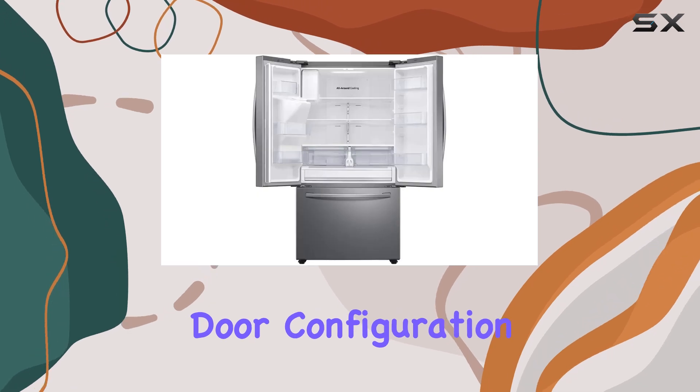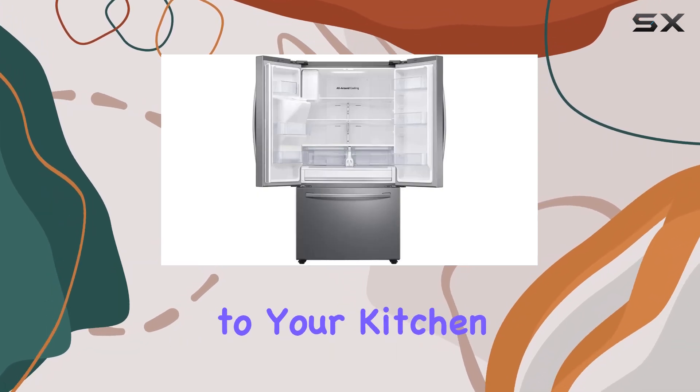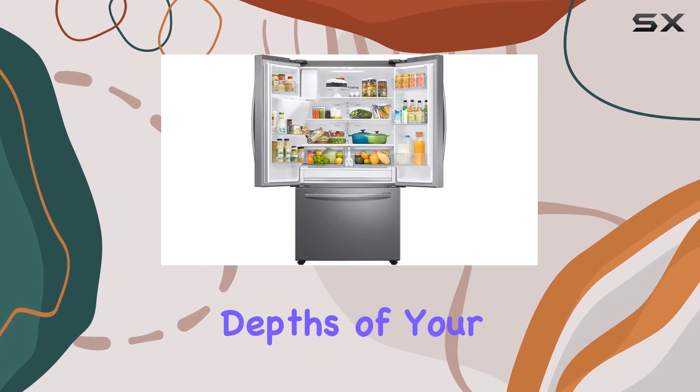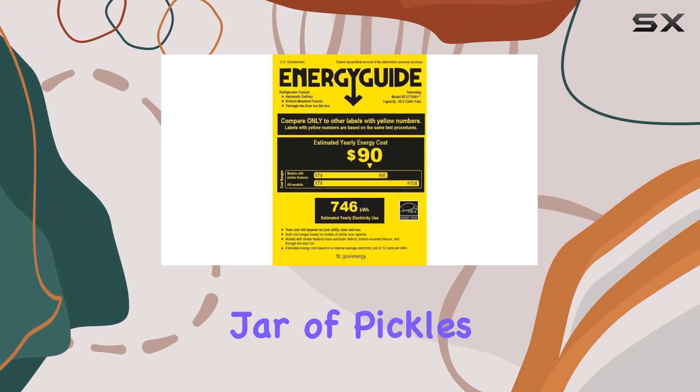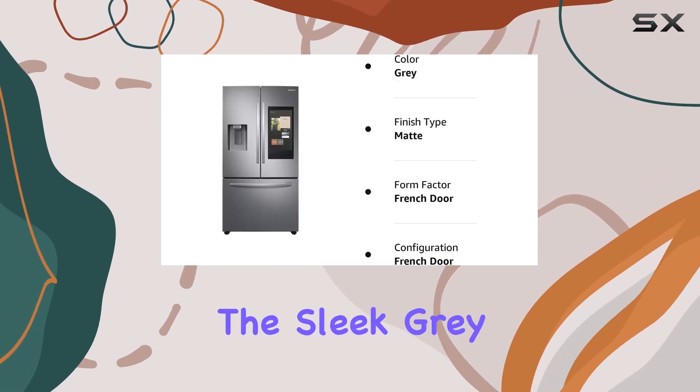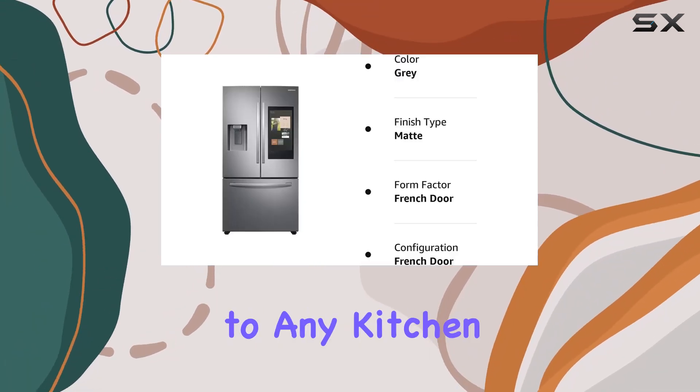The three-door French door configuration not only adds a touch of elegance to your kitchen but also enhances accessibility. No more digging through the depths of your fridge to find that elusive jar of pickles — everything is right at your fingertips. Plus, the sleek gray color adds a modern flair to any kitchen decor.